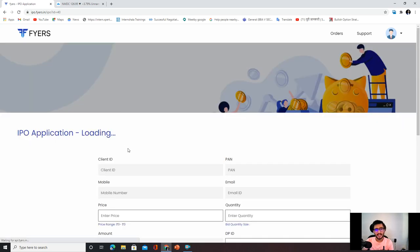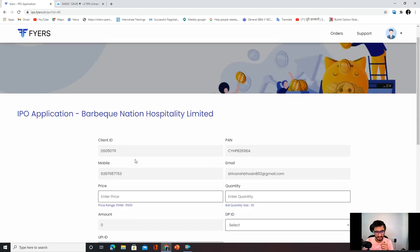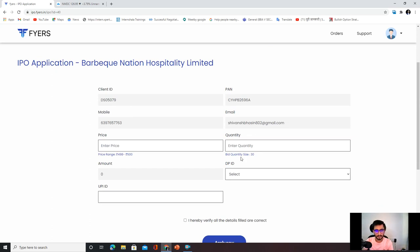If you click Apply Now and want to invest in this IPO, the details will already start showing. Just enter the price, enter quantities — 30 is the minimum quantity — and multiple quantities you can trade or invest through. If you click on the DPI ID, you can click on the Fires IPO. The biggest benefit is you don't need to do internet banking — through a digital system or UPI you can invest in the IPO.